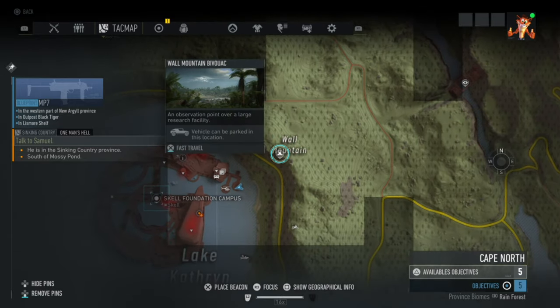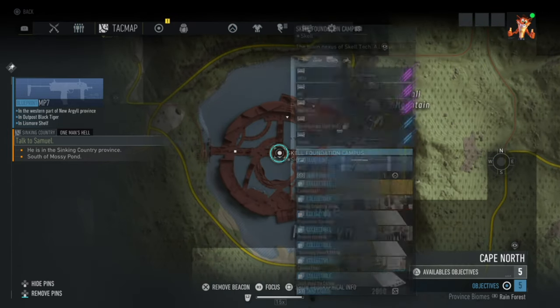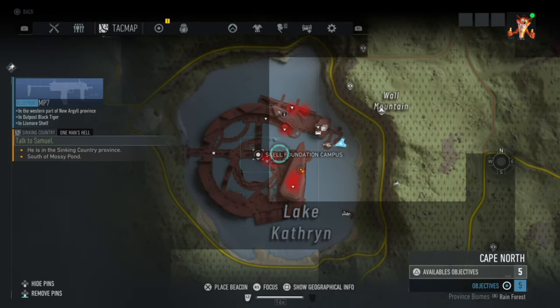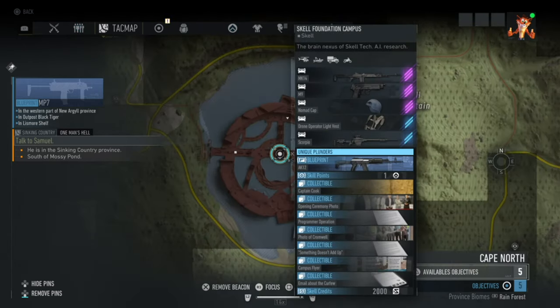You want to spawn in this fast travel area — I don't know what they are called. This is at the Scale Foundations campus. As you can see the AK-12 blueprint is right here and it is in Cape North.